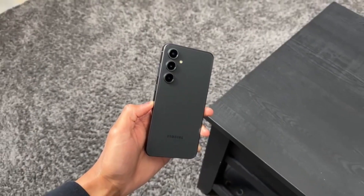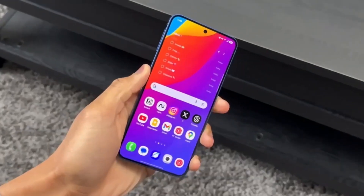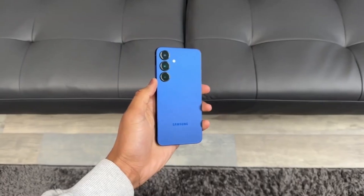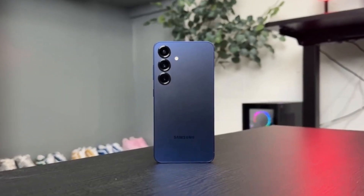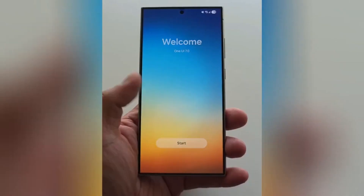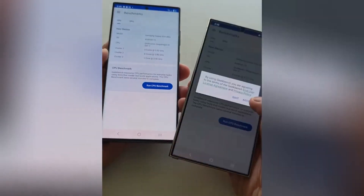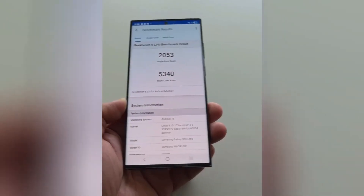Here's where it gets even more exciting: Samsung has started pushing a wave of Galaxy Store updates across the board — apps, system components, and even those hidden language packs that power Galaxy AI translation are all being updated right now. Historically, that only happens right before a major stable release. It's like Samsung is loading every piece of the puzzle so that when the update drops, everything works flawlessly from day one.